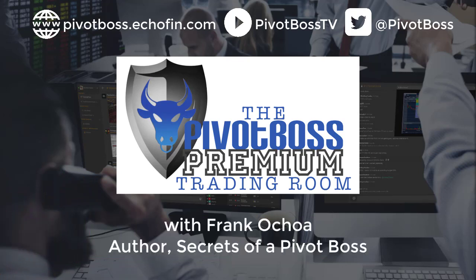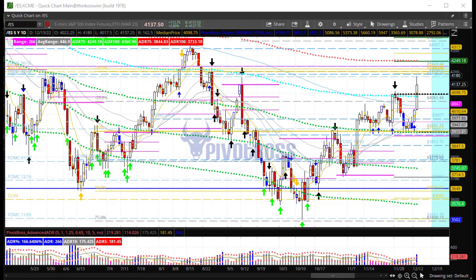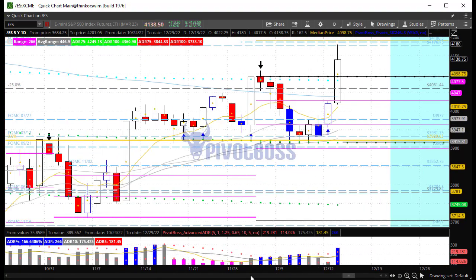Good morning everyone and welcome to the Pivot Boss pre-market video for Tuesday, December 13th, 2022. I am Frank Ochoa, aka Pivot Boss. Happy Tuesday everyone. Here's a look at the daily time frame of the ES — CPI data came out here prior to the RTH open, sending the market higher.